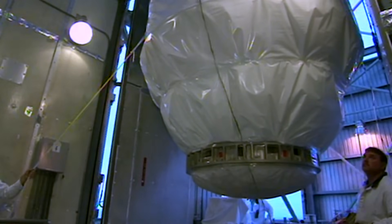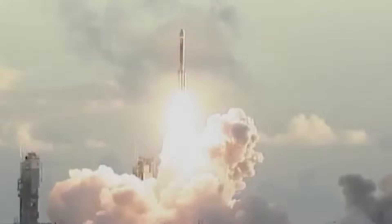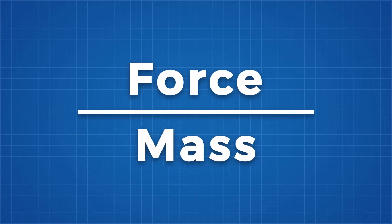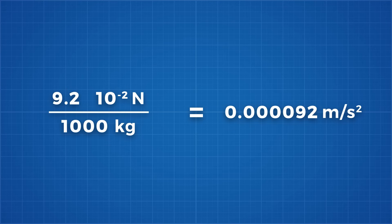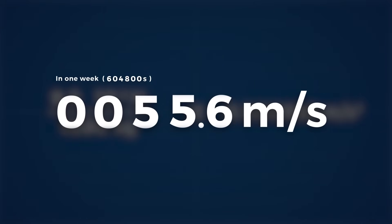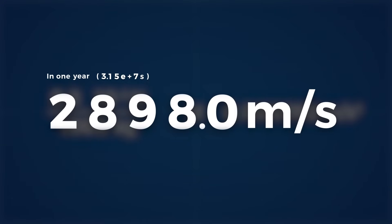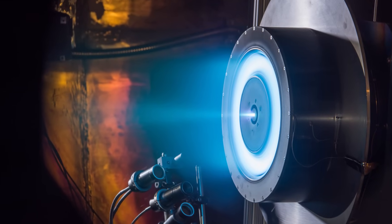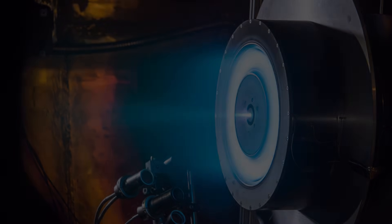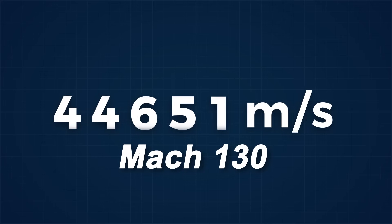The Dawn spacecraft weighed about 1220kg at launch, with a dry mass of 750kg after the propellant had been expended. So let's say it has an average weight of 1000kg. Rearranging the force equals mass times acceleration equation, we can calculate the acceleration this engine can provide at 0.000092 metres per second squared. A tiny acceleration, but multiplied by a week our spacecraft is flying at 55.6 metres per second; multiplied by a year, it's flying at 2898 metres per second — that's 8.5 Mach. The latest generation ion drives, dubbed the NEXT engine, can produce 3 times the force and have been tested continuously for 6 years straight here on Earth. That's enough force to accelerate that 1000kg spacecraft to 44,651 metres per second — 130 times the speed of sound.